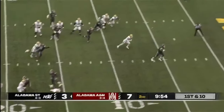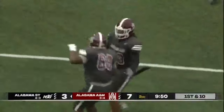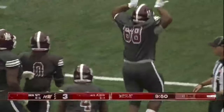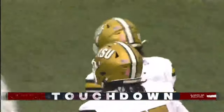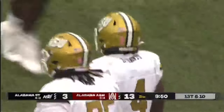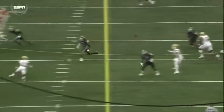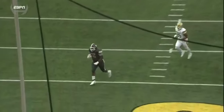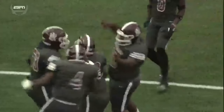Davis with the throw — it is picked off and returned for a touchdown by the Bulldogs. A defensive lineman getting the interception; Jamal Irby getting one of those lifetime types of interceptions. You never think you're going to get that if you're a defensive lineman. Davis was just trying to set up the screen pass, and look at Irby getting the big paw up.